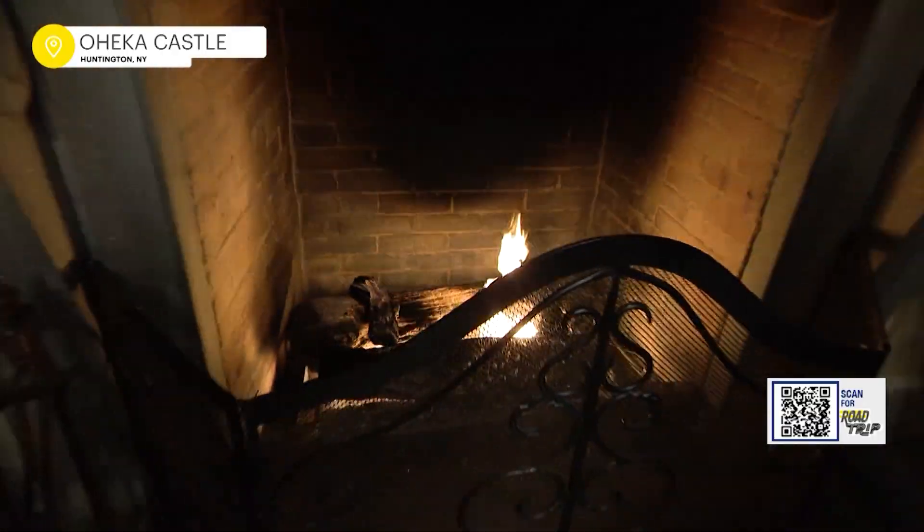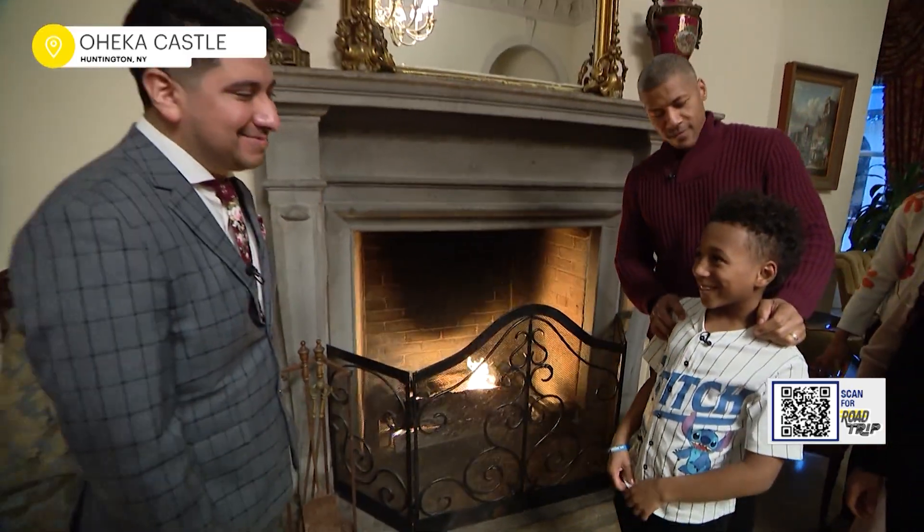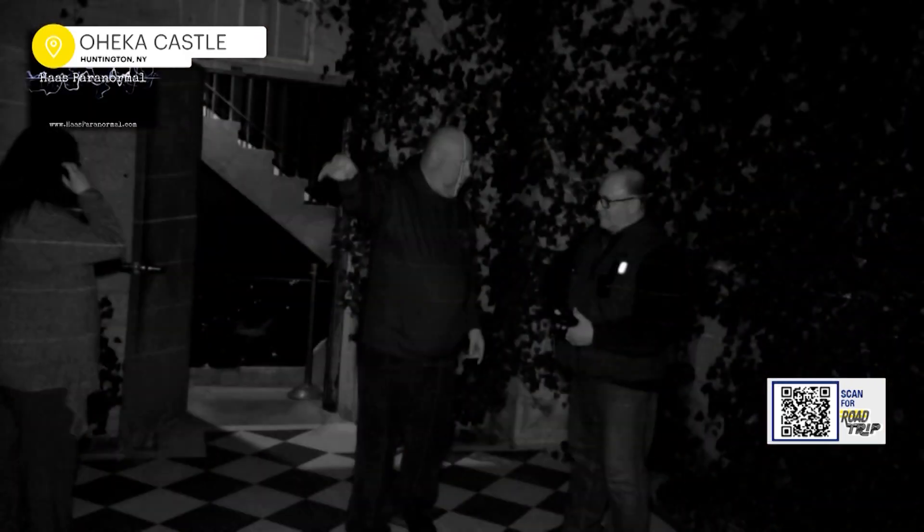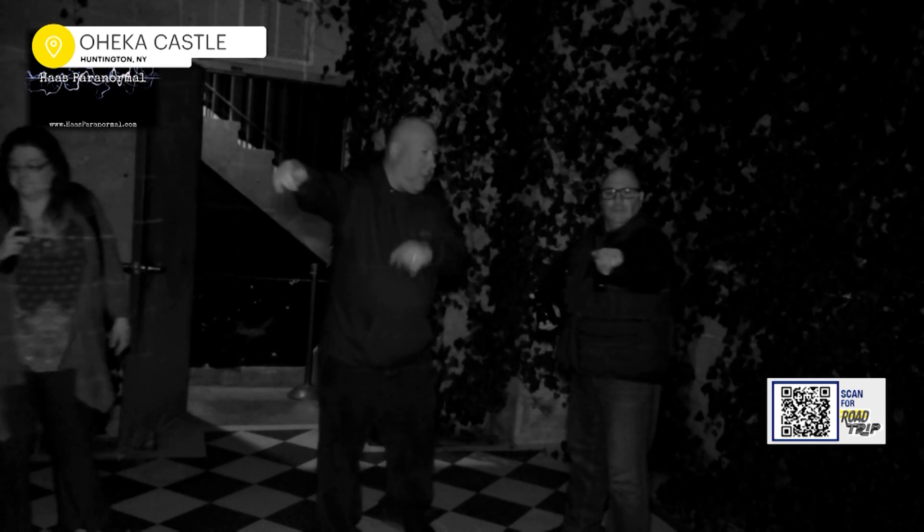We want everybody to come and enjoy us. But is this place haunted? You know, it is an old building, but no, it's not haunted. We actually host an annual paranormal investigation here. If you want to come and see, we are hosting a ghost-hunting sleepover this fall.